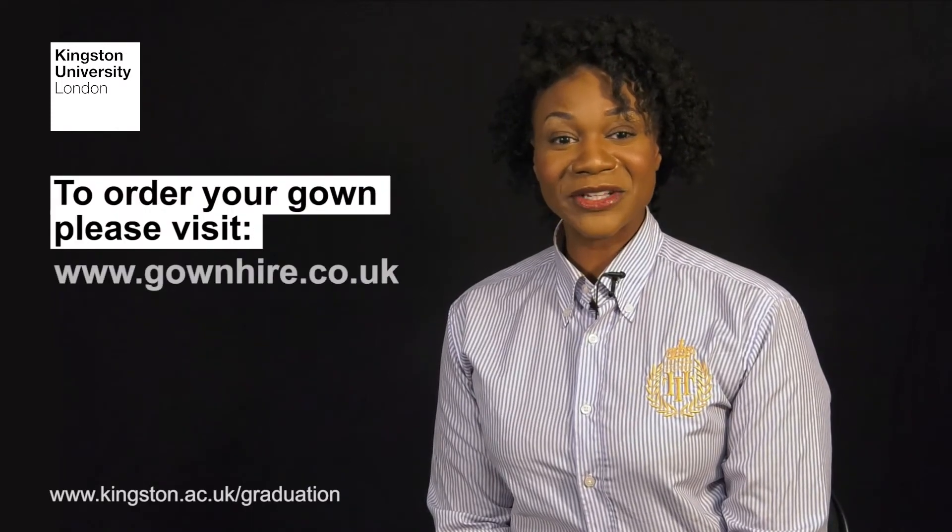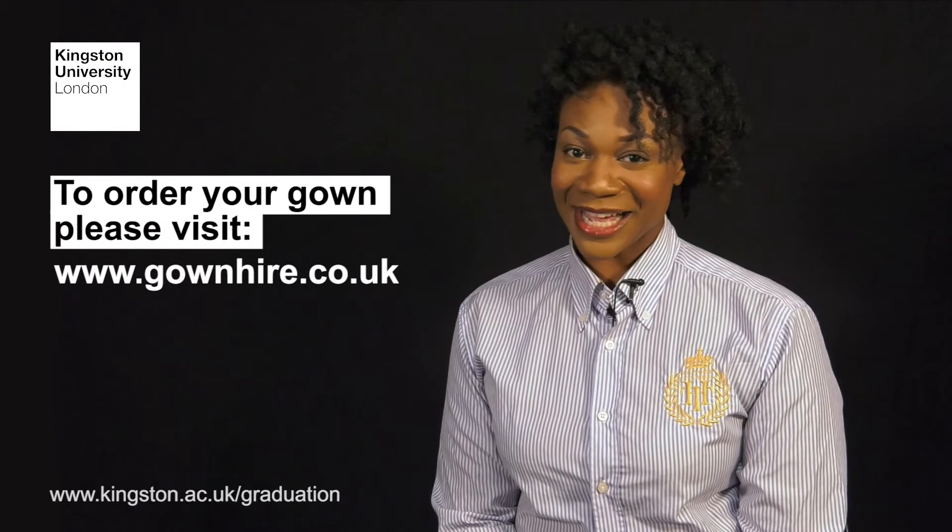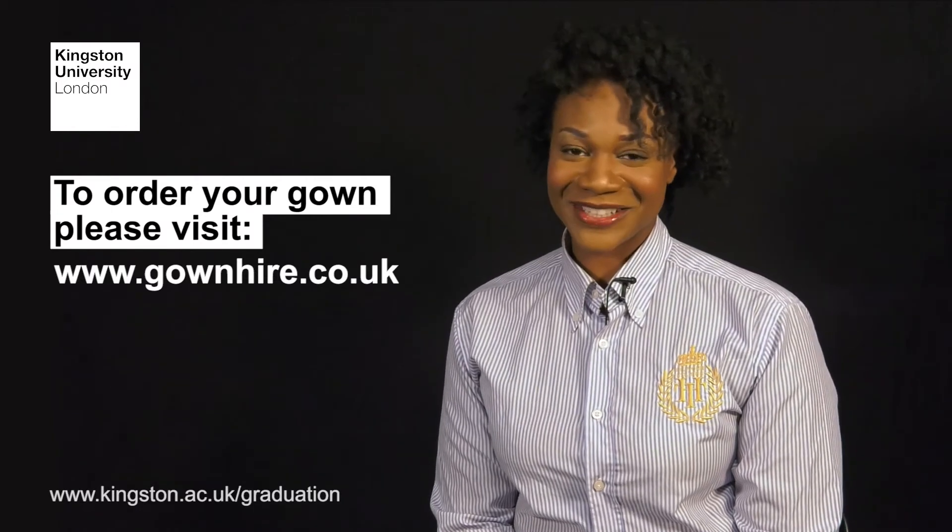Eden Ravenscroft is the company that supplies all Kingston University's academic dress. To order your gown you can visit their website. Ordering your gown in advance will save you a few pounds and guarantees you have the right outfit in the right size on your day.